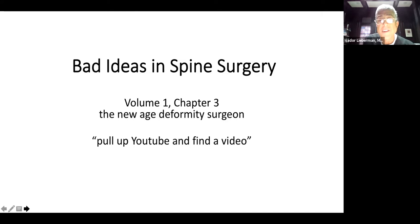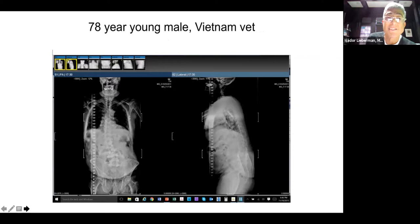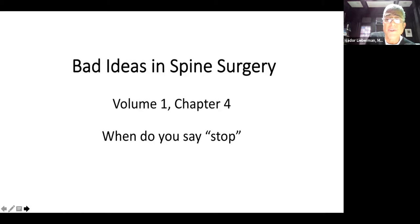Here's another interesting one — the new age deformity surgeon. This was a case sent to me: a 78-year-old male who served in Vietnam with degenerative scoliosis with sagittal and coronal imbalance. Someone decided that standalone multilevel lateral cages would be the appropriate treatment. He underwent these lateral cages — one isn't even in the spine, it's sitting in his retroperitoneum — and he never had his deformity corrected. No accounting for the biomechanics of the spine.